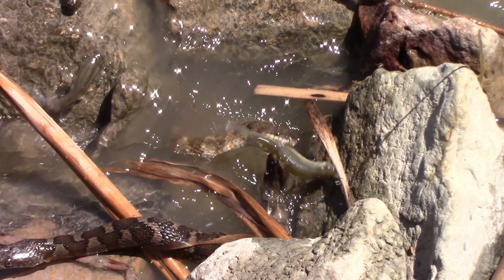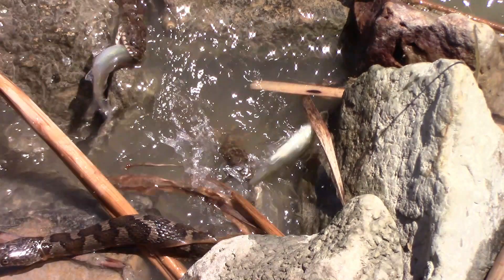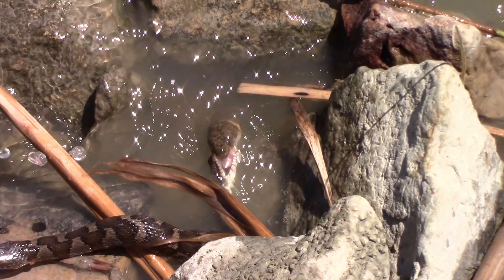As snake number four and five are fighting over fish number two, fish number three appears. Snake number one grabs fish number three just as fish number two escapes from snakes number four and five. Now snakes number four and five have each other instead of the fish.